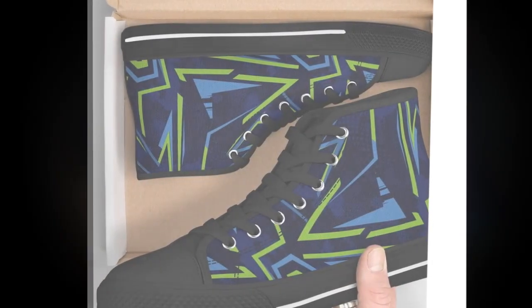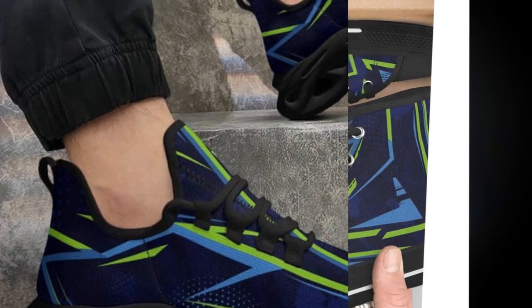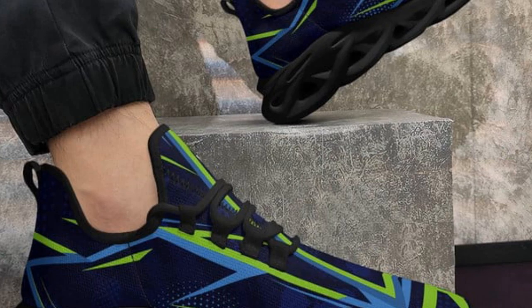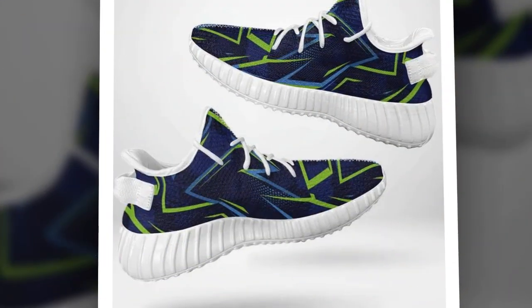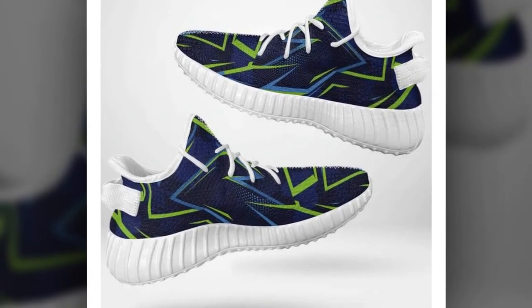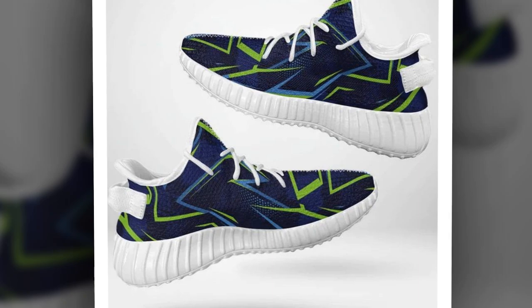If you've ever spent long hours on your feet, you know how brutal it can be without the proper footwear. Well, today I've got just the shoe for you. These sleek, stylish shoes are not just about looks — they're designed to keep you comfortable, supported, and pain-free during long work shifts on hard surfaces like concrete. Let's dive into the features that make these shoes stand out.